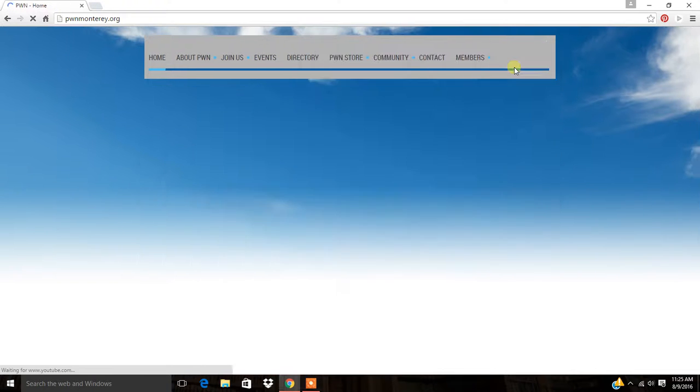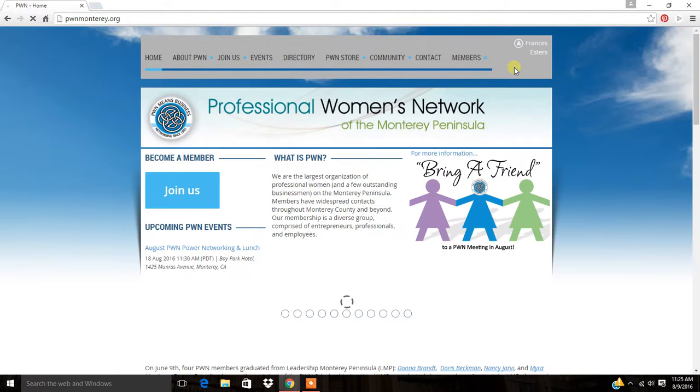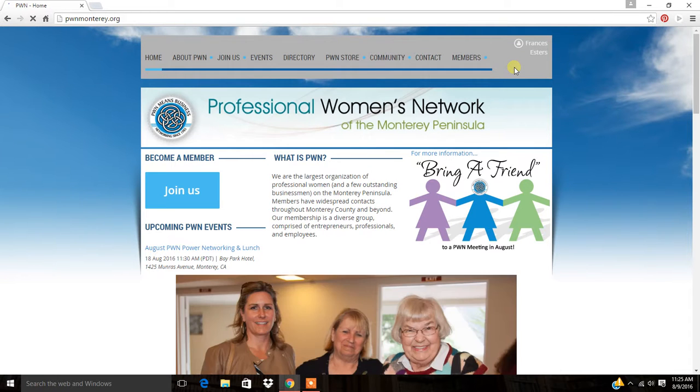Now if you are a first time user of the brand new website, a box is going to pop up asking you to agree to the new terms of service, stating that you understand that there's a new website and that you're going to use it for professional use only.